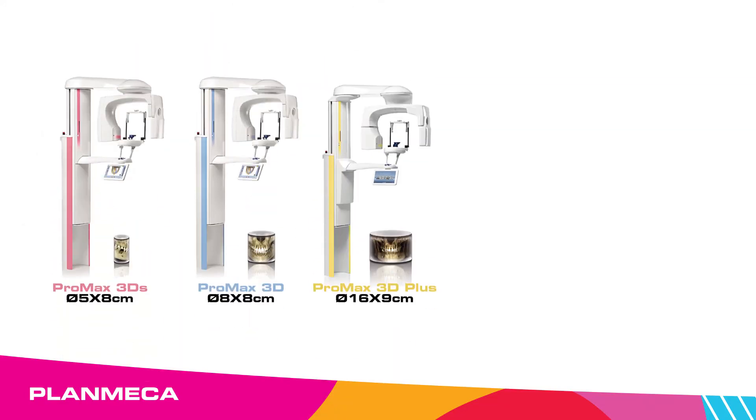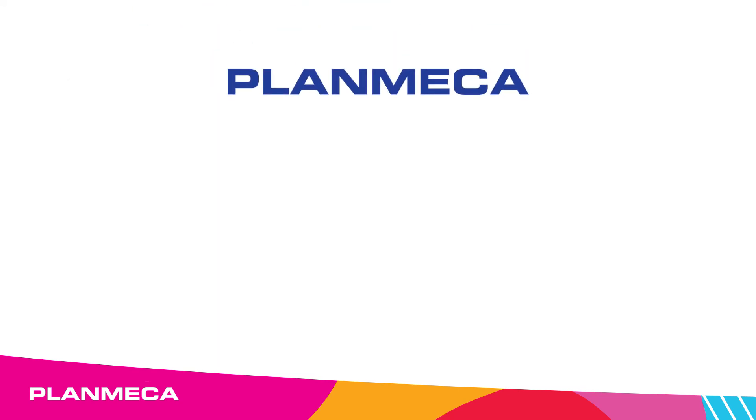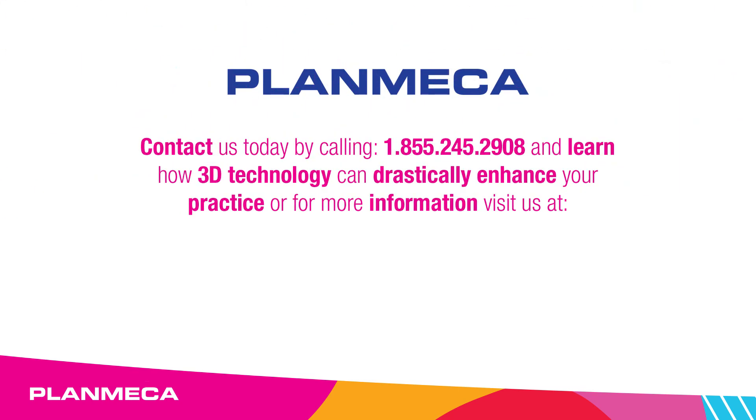Plan Mecca offers five different models of 3D machines to fit clinical and budgetary needs. Contact us today and learn how 3D technology can drastically enhance your practice, or to learn more visit us at www.planmeccausa.com.